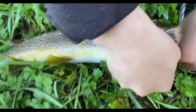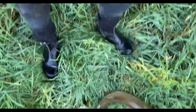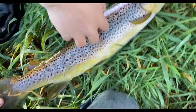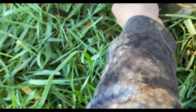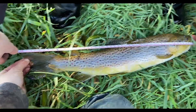We'll get back here to measure. I want to get the measure on him right now. He's on the zero - he's 50. 50 on the dot. That's 50 centimetres on the dot. That's a big brown.